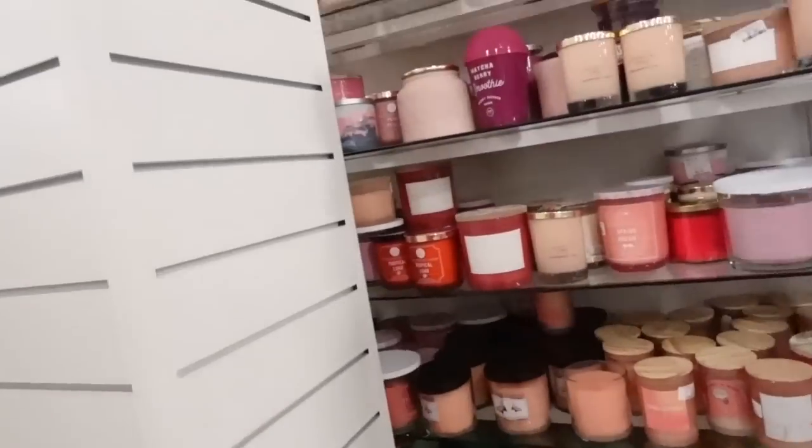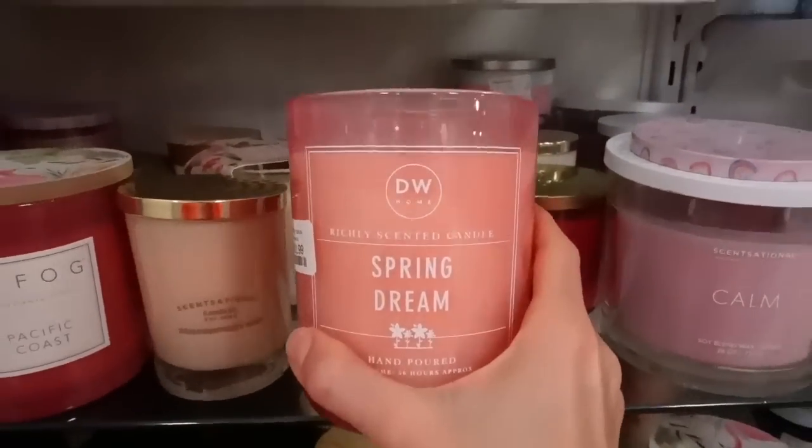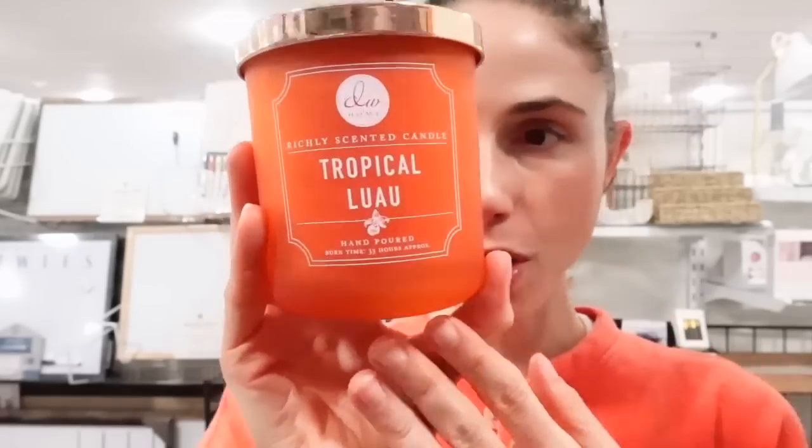Of course I have to stop by and check out the candles. You can often find really good scented candles at Home Goods. My favorite brand is DW Home — they often have really good candles here. Here's one: Spring Dream. They've really come a long way in the past few years with their packaging designs, they're really cute. Some of them like this one — Matcha Berry Smoothie — looks like a little... isn't that cute? Tropical Luau. That's nice but I think it would get headachy; I don't like really floral scents, they tend to give me a headache.